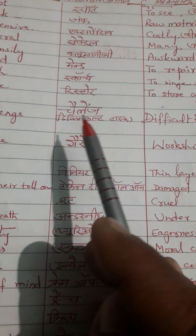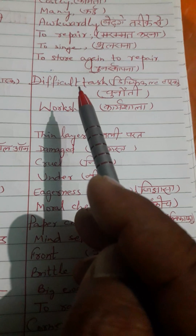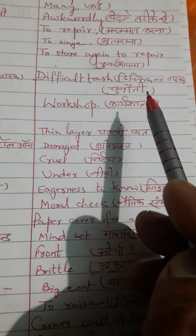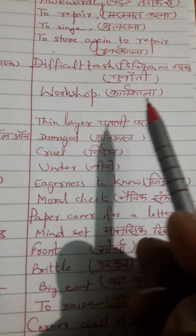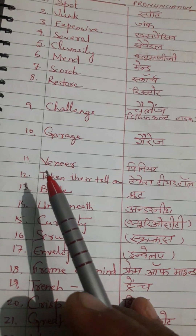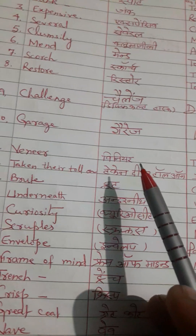The word 'challenge.' Correct pronunciation is challenge. English meaning: difficult task. Hindi meaning: chunauti. Next word is 'garage.' Correct pronunciation is garage. English meaning: workshop. Hindi meaning: garej sala. Next word is 'veneer.' Correct pronunciation is veneer.